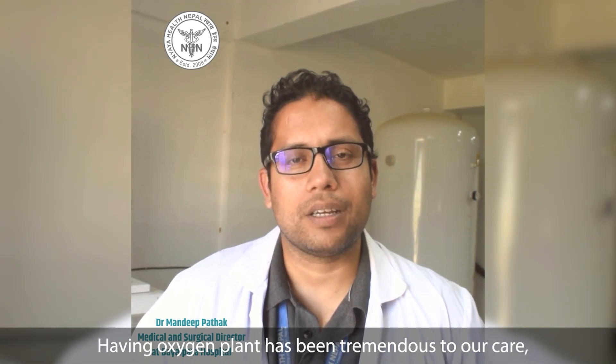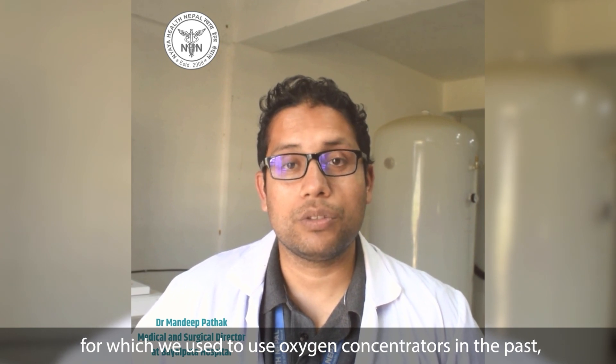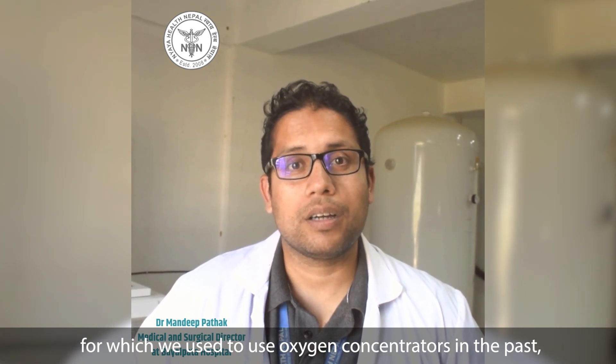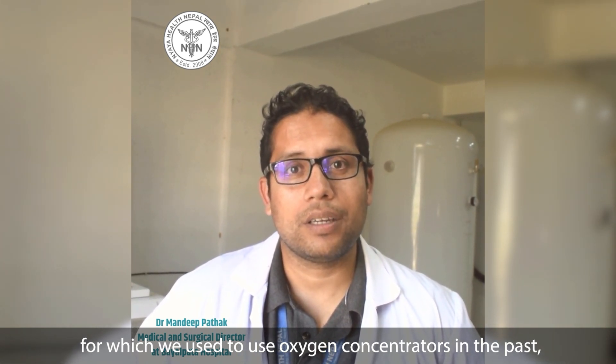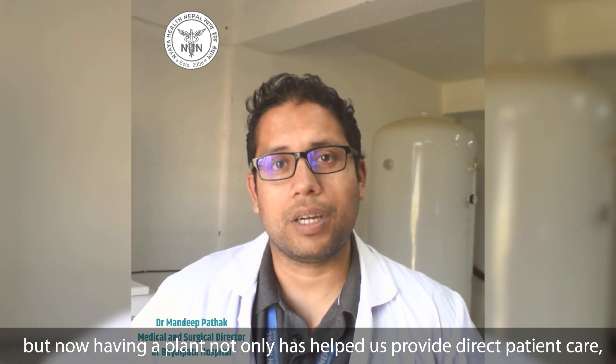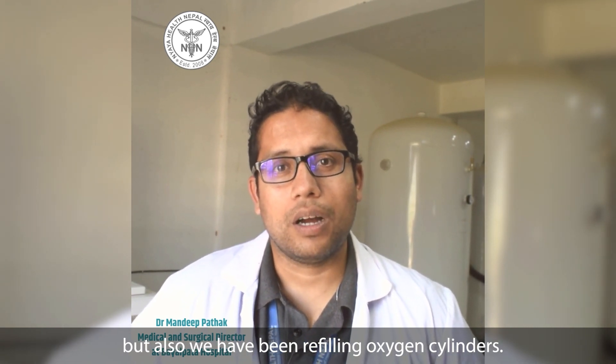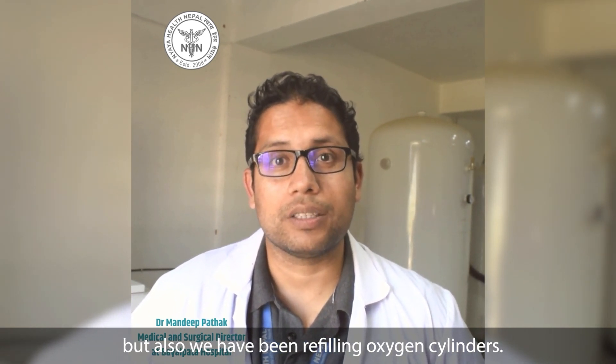Having an oxygen plant has been very tremendous to our care. We used to use oxygen concentrators in the past, but now having a plant not only has helped us in providing direct patient care, but also we have been refilling the oxygen cylinders.